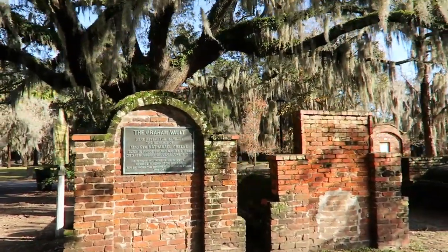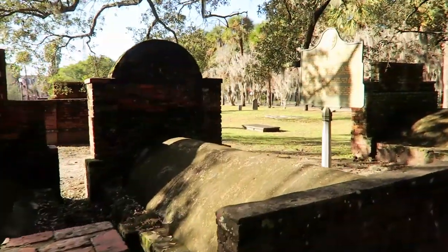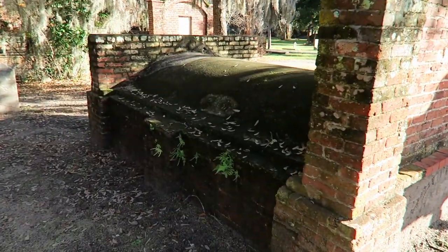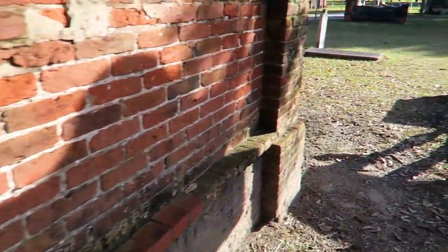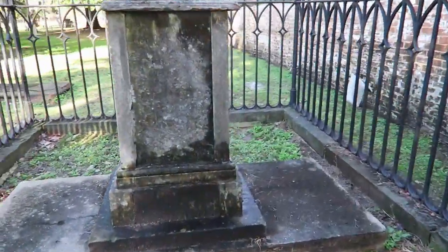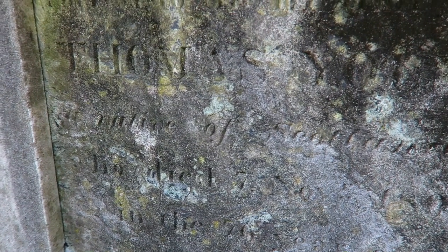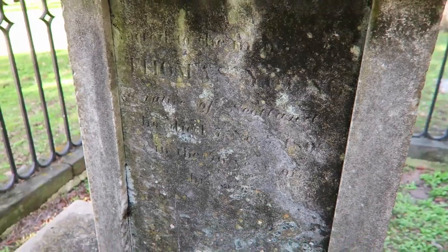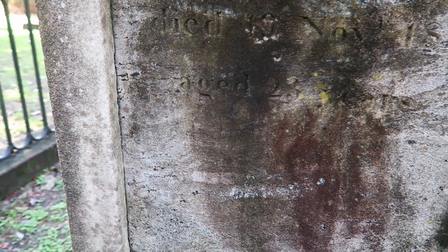This is known as the Graham Vault — it contains the remains of Major General Nathaniel Greene. Although this one has a fence all the way around it, there is an opening here — not sure if that was intended. Looking very closely, there are some inscriptions, though I can't really make them out. Maybe this side's a little better — 1817, died November 19, 1817.